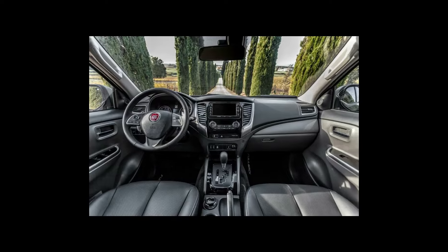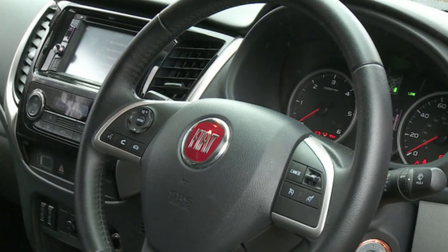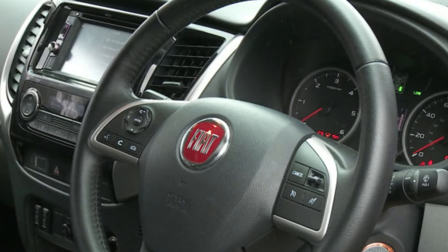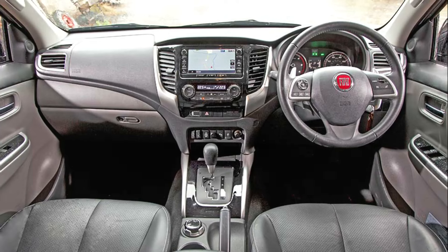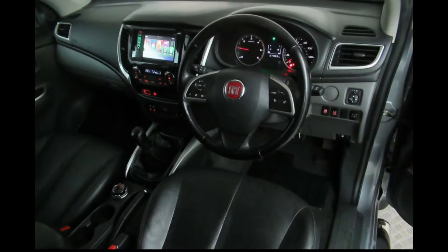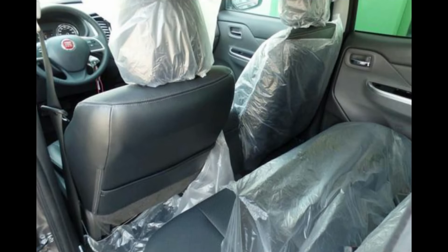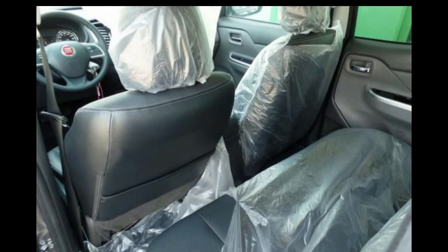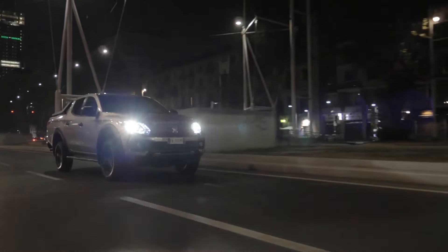When it comes to materials, the Fullback's interior is decked out in durable yet stylish materials that promise longevity and enhance your driving pleasure. Depending on the trim level you choose, you may get to enjoy premium soft-touch materials and luxurious upholstery options like sleek leather, taking the ambience to the next level. The seats are all about comfort and support, with an ergonomic design that ensures you feel good during long drives or tough jobs.